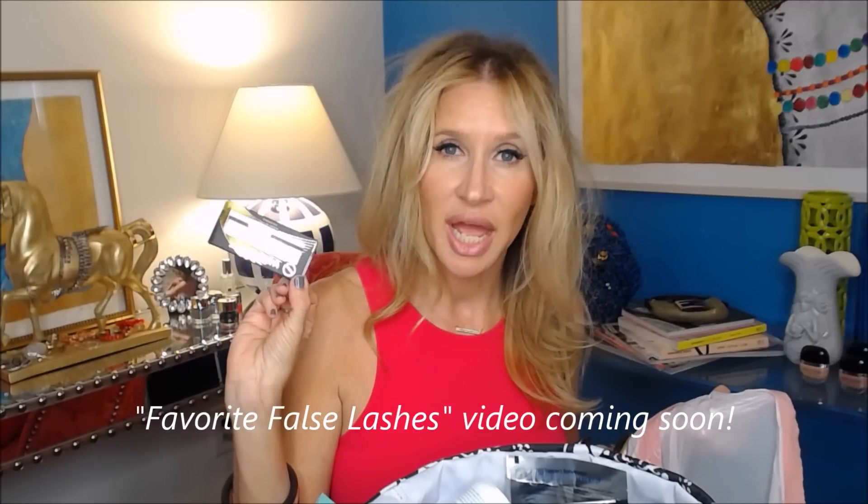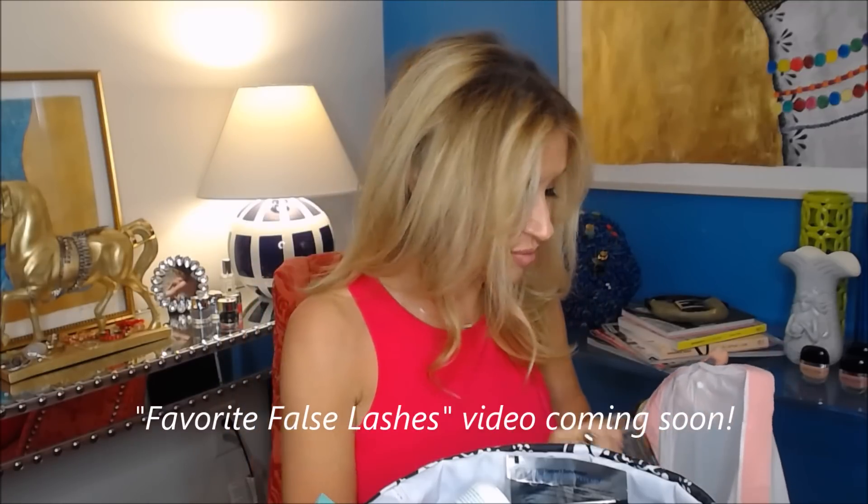Here's a box of Sephora lashes. I must have used the Celebrity Lash since I put it in my empties — so Celebrity Lash from Sephora must be one I liked.